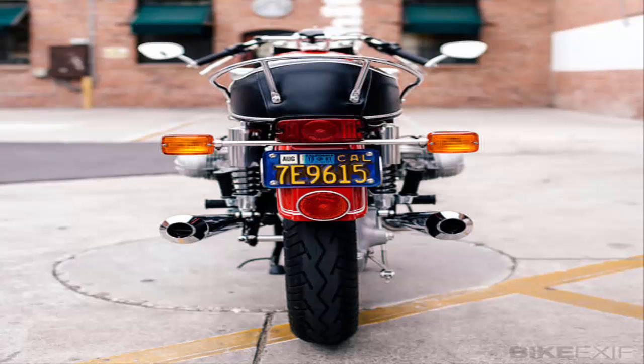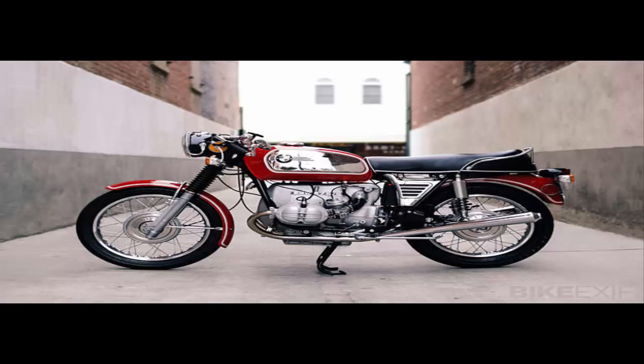The craftsman responsible for this traditional custom is Brandon Munka, who restores old BMWs out of a garage in Costa Mesa, California. Since 2011, he's been chronicling these builds on the Bavarian Cafe website, and his R75-5 is his latest creation.